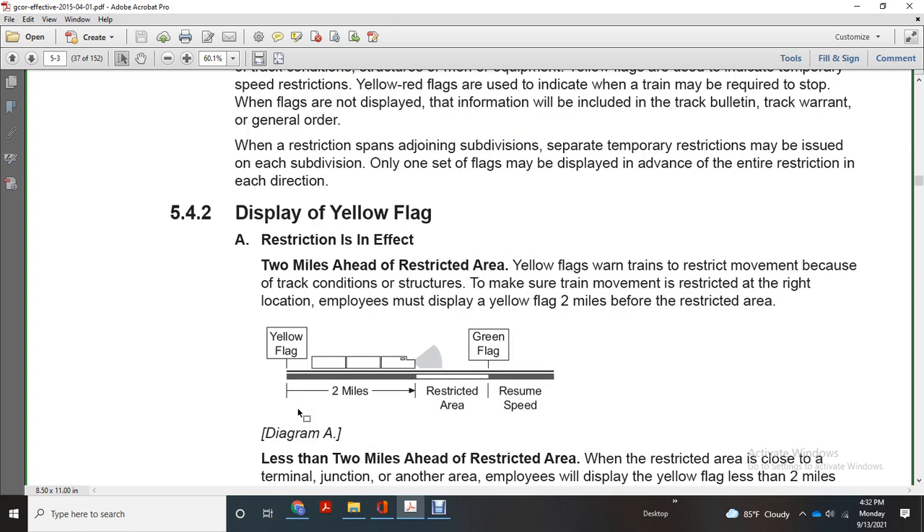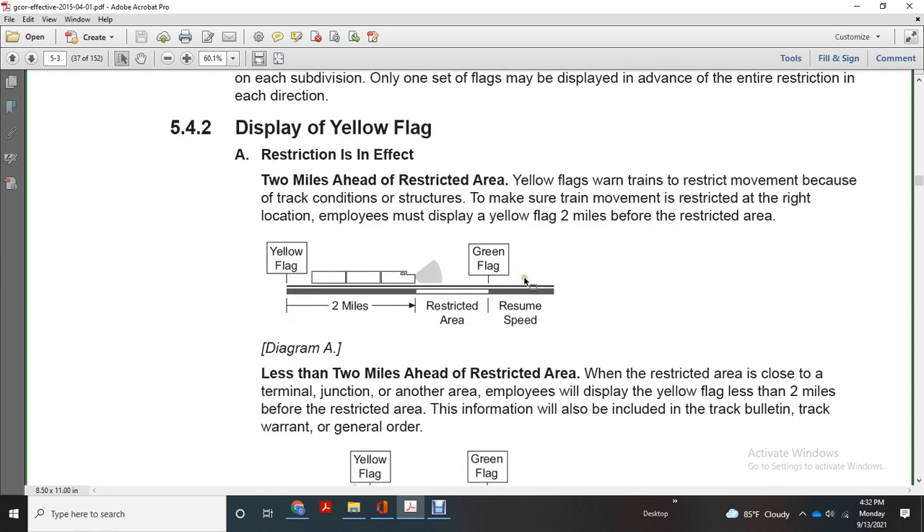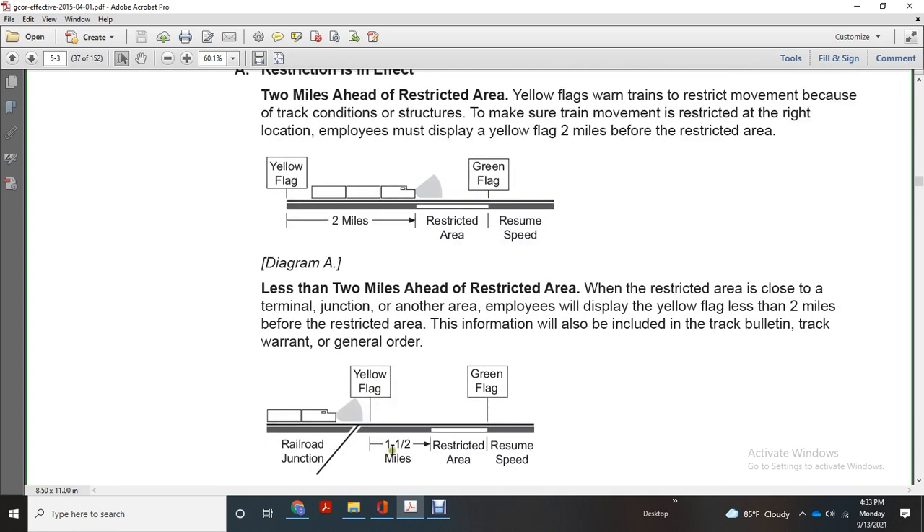Display of the yellow flag — restrictions in effect with two miles ahead of the restriction. Yellow flags warn the train and restrict movement to account for track conditions. Employees must display the yellow flag two miles before the restricted area. Green flag indicates resume speed. Less than two miles ahead of the restricted area when the restriction is close to a terminal or junction, employees will display the yellow flag less than two miles before the restricted area. The information will include the track bulletin, track warrant, and general order.